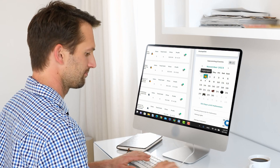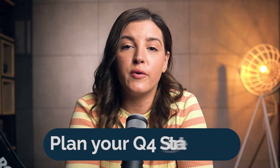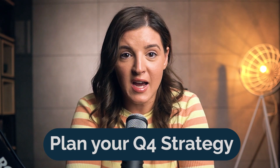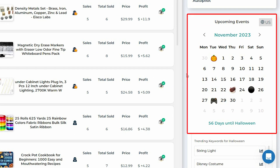Step one: anticipate. Know your holidays. Mark those on the calendar and lay the groundwork. Plan your Q4 strategy. Diving into Q4 isn't about flying blind — it's strategic. You've got your Zeke e-commerce calendar. Open it up, mark those major holidays, and let's map out the big dates together.